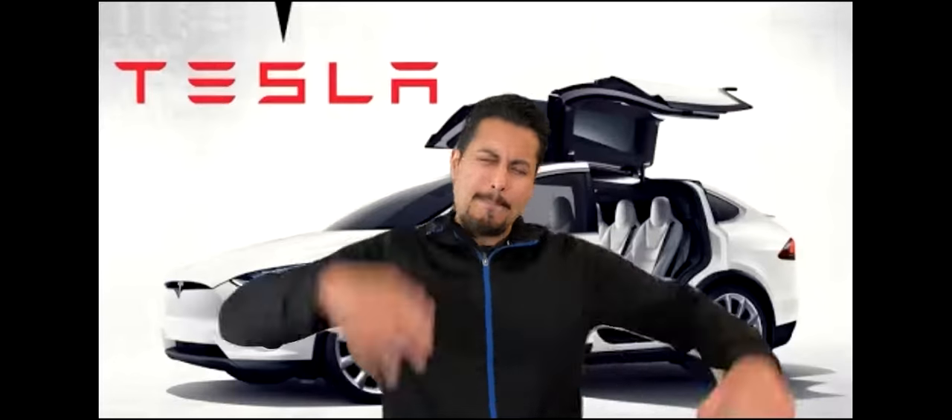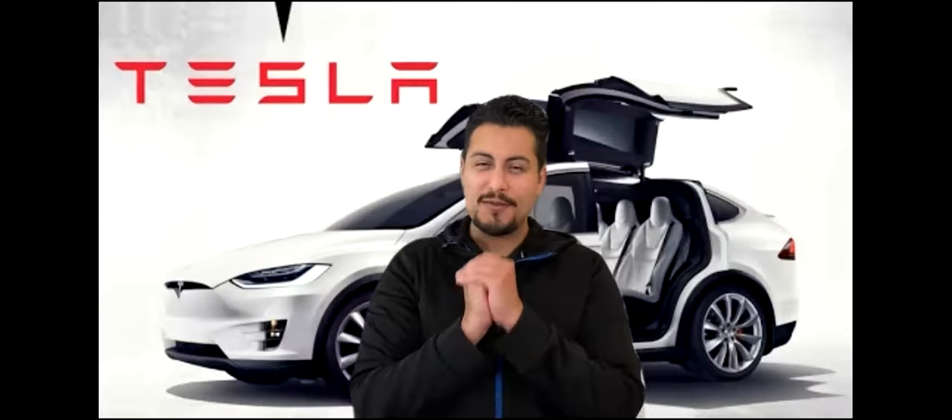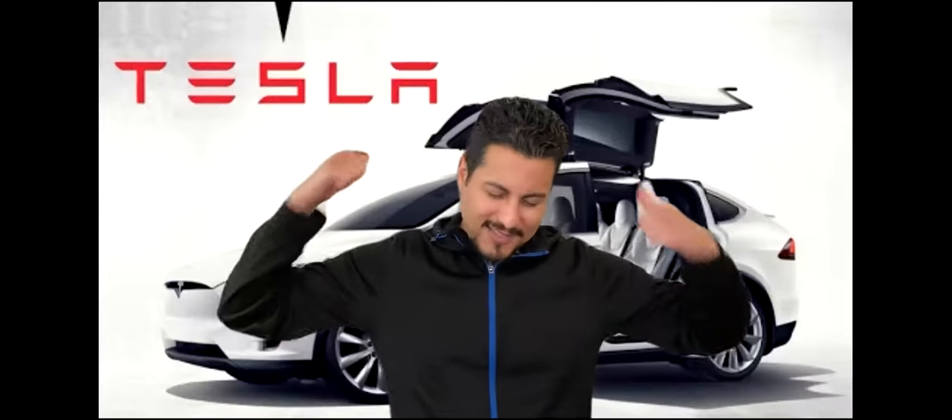Hey, what's up guys? This is Mario back again with our YouTube video. Today's video, I am going to talk about my favorite company, Tesla.